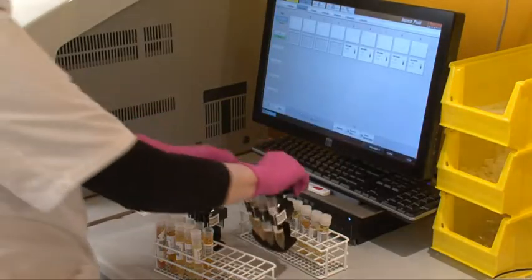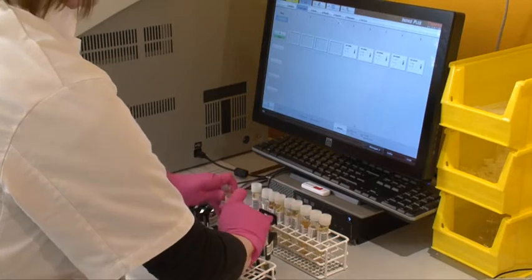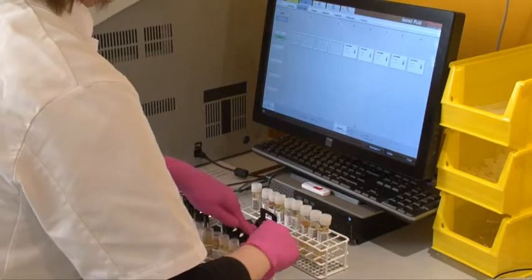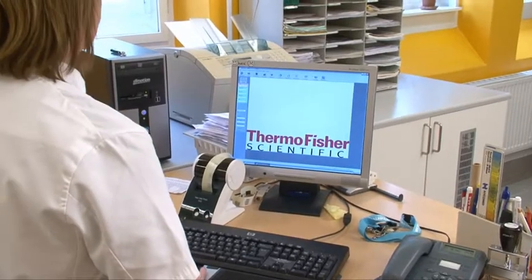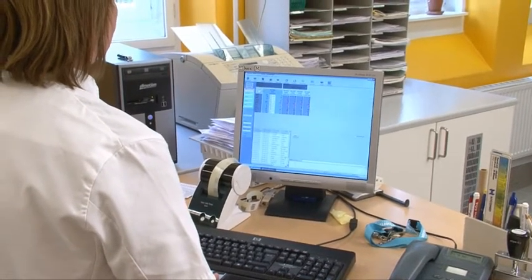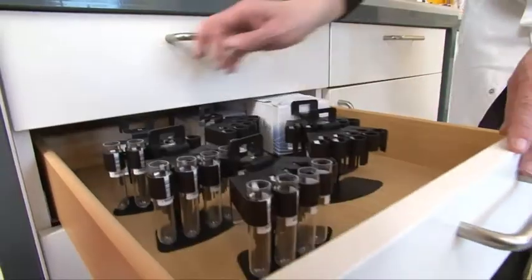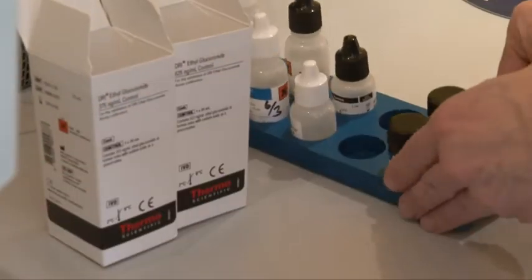This easy-to-use benchtop analyzer performs immunoassay as the initial screen, and if the urine screen shows a positive result, the finding is confirmed by another technique. The benefit of screening is that it is a cost-effective method to effectively monitor a patient's progress towards a drug-free life.